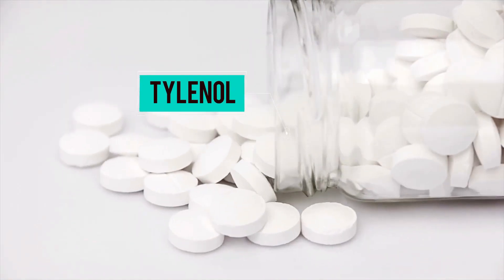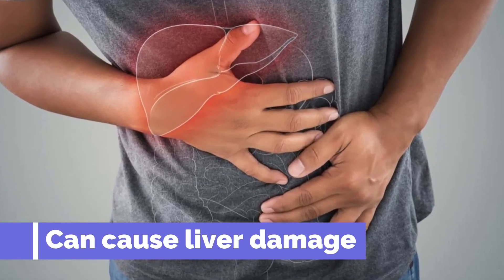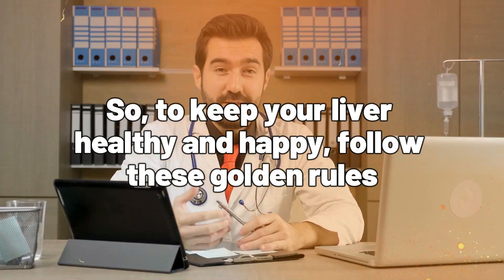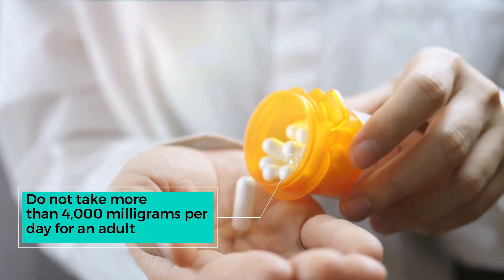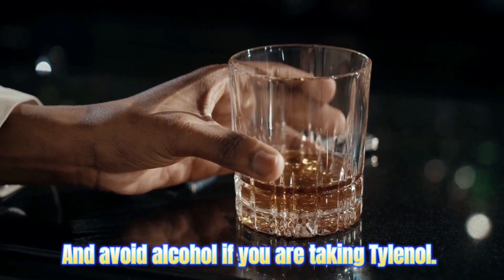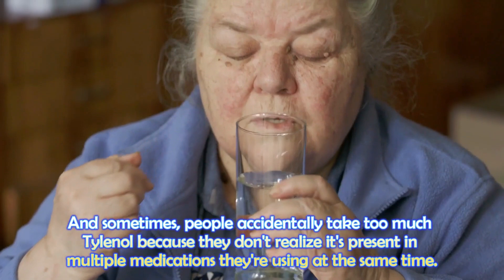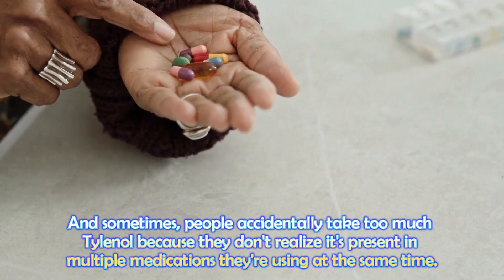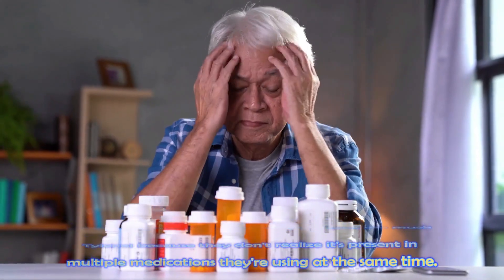And believe it or not, even a single large dose of Tylenol can cause liver damage. So to keep your liver healthy, follow these golden rules: do not take more than 4,000 milligrams per day for an adult, and avoid alcohol if you are taking Tylenol. Sometimes people accidentally take too much Tylenol because they do not realize it is present in multiple medications they are using at the same time.